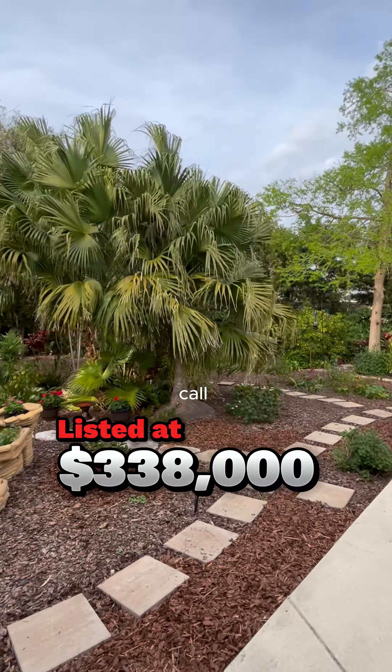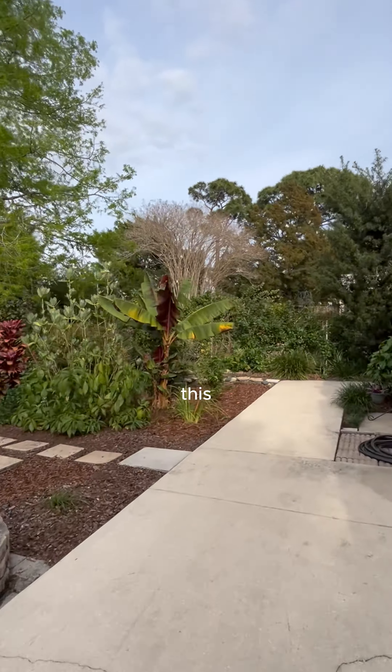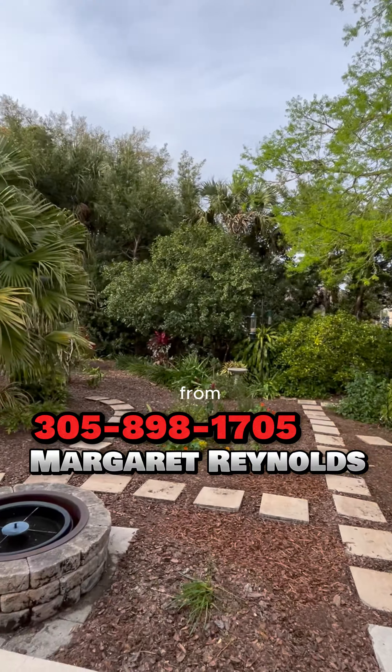Call me for your own private appointment and check out this beautiful home. Look forward to hearing from you — have a great day!